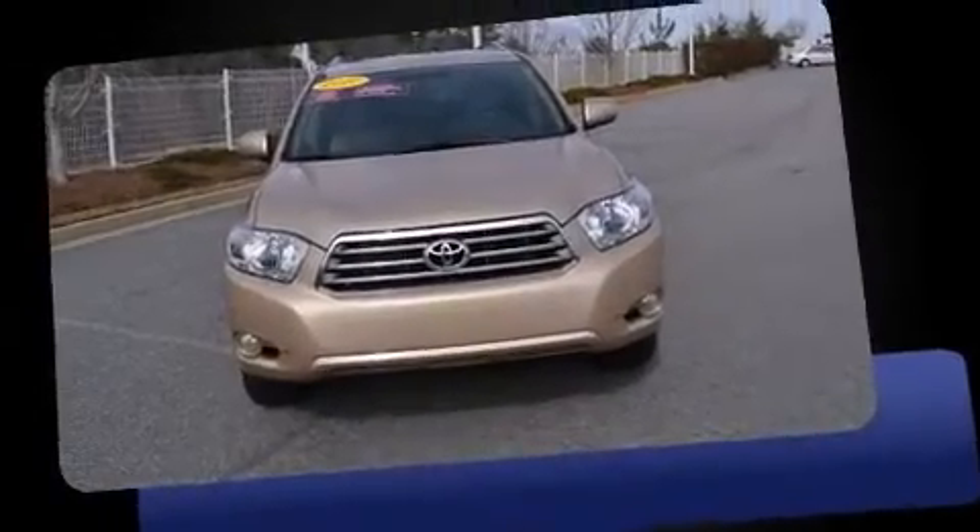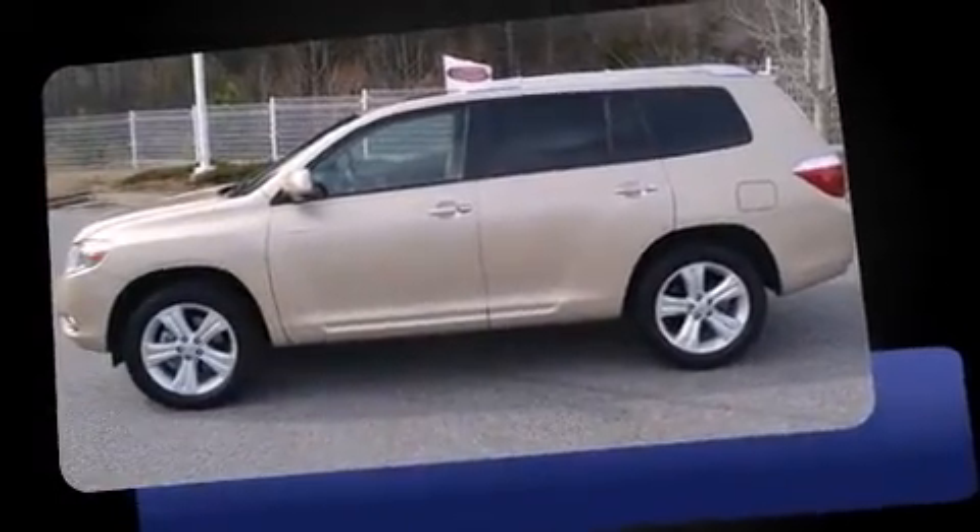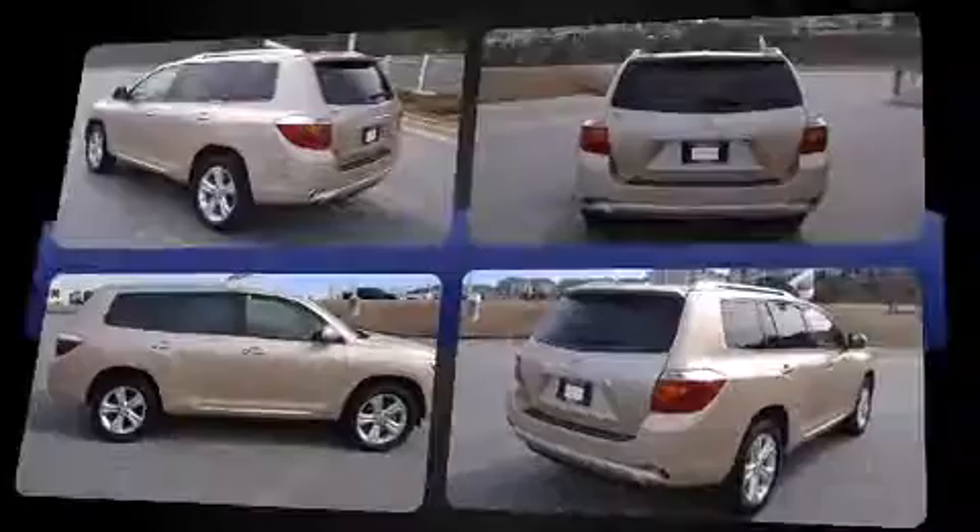Take command of the road in the 2010 Toyota Highlander. With fewer than 25,000 miles on the odometer, this four-door sport utility vehicle prioritizes comfort, safety, and convenience.